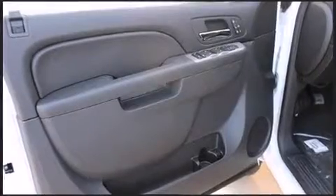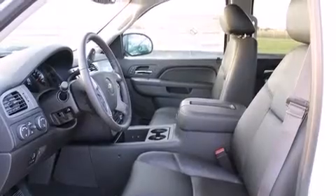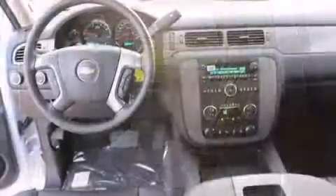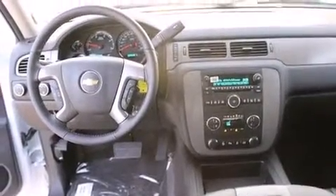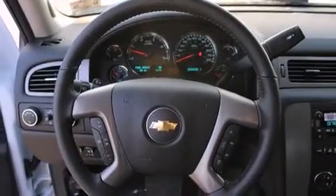All of the premium features expected of a Chevrolet are offered, including automatic dimming door mirrors, fully automatic headlights, and remote keyless entry. Features such as automatic climate control and leather upholstery prove that economical transportation does not need to be sparsely equipped.